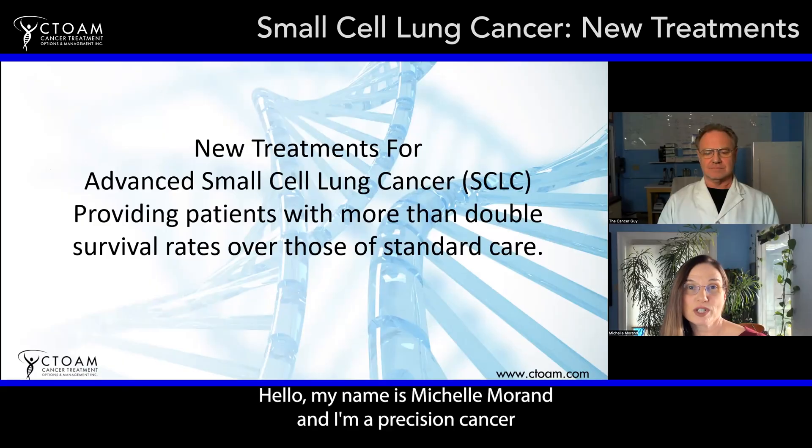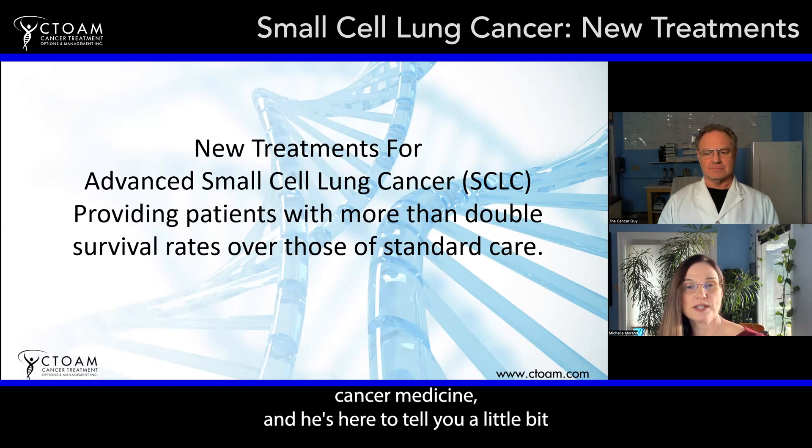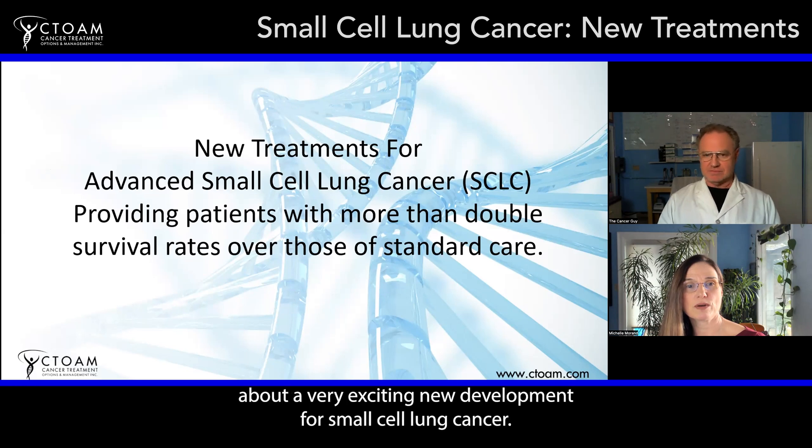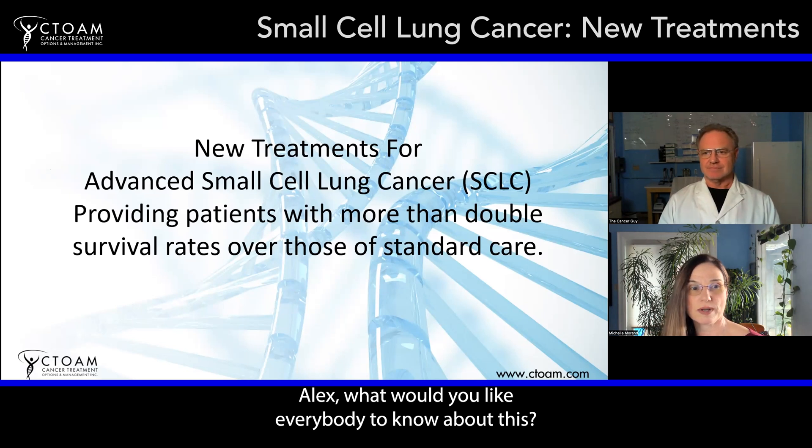My name is Michelle Morand and I'm a precision cancer medicine advocate and educator. I'm here with the Cancer Guy, Alexander Roland, the expert in precision cancer medicine. He's here to tell you about a very exciting new development for small cell lung cancer. Alex, what would you like everybody to know about this?